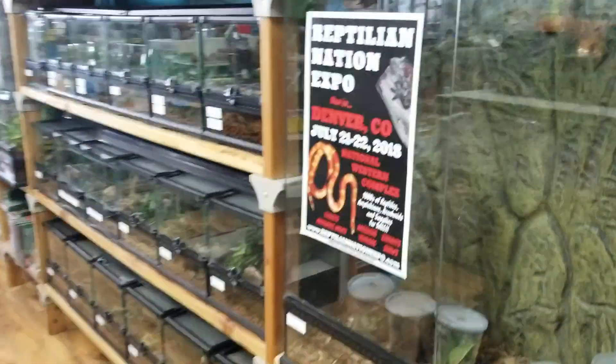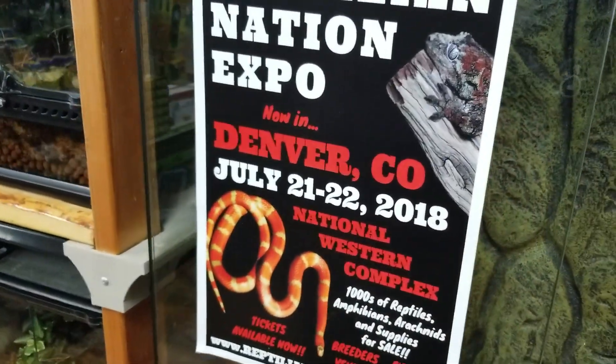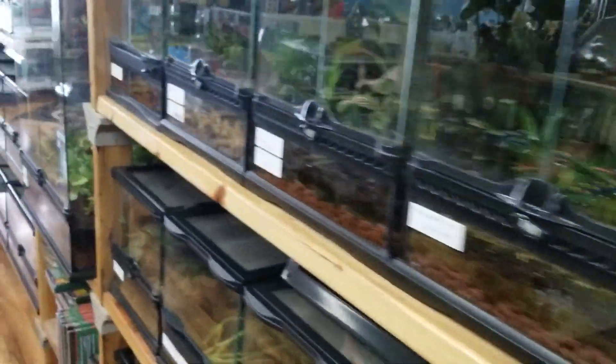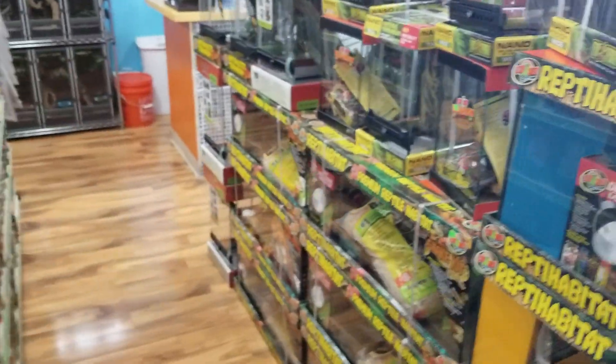Just a quick unboxing — got us some new tadpoles in. Don't forget, if you're in the area watching this video, current July 21st and 22nd, that is next weekend, we will be at the Reptilian Nation Reptile Expo here in Denver. We hope to see you guys there. Have a good one.